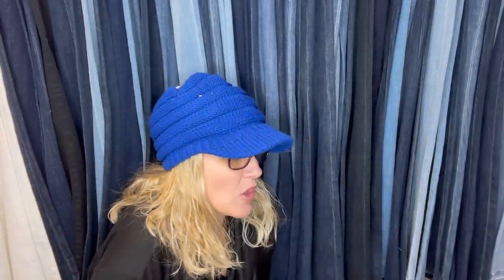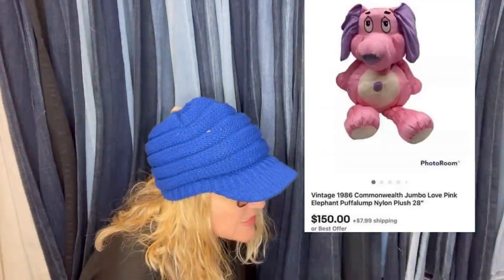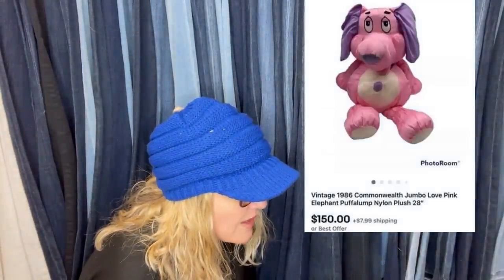The first one says: I purchased at a local thrift store. I believe the YouTuber Shell Bell had mentioned this silky 80s plush as being something to watch for. I purchased for $3 and sold within three weeks for $150 plus shipping — it shipped internationally. My original asking price was $225 and I took a best offer of $150. It's a 1986 Commonwealth jumbo love pink elephant puff-a-lump nylon plush.